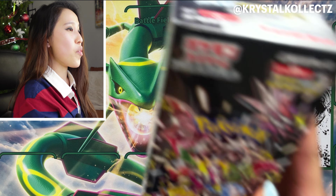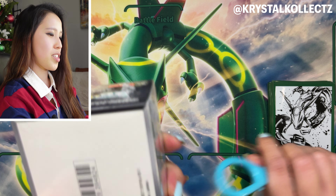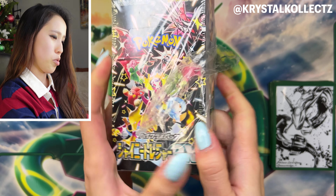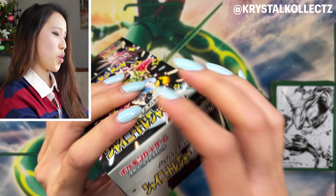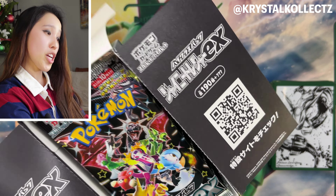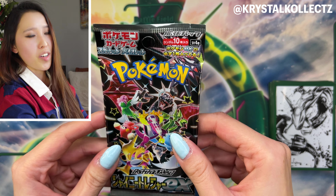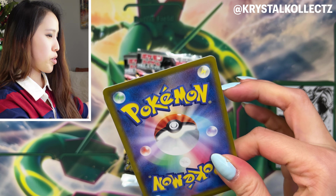In this video we have two booster boxes of Shiny Treasure EX — thank you Omotenashi for sponsoring. Like any typical Japanese high-class set, we have 10 booster packs with 10 cards per pack, and an SR is guaranteed unlike Korean booster boxes. This is my second time opening the set. We also have a chance of pulling a god pack — I believe it's one per case — and I'm still chasing that Charizard special art rare and the Iono card.